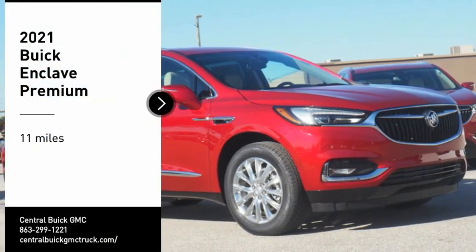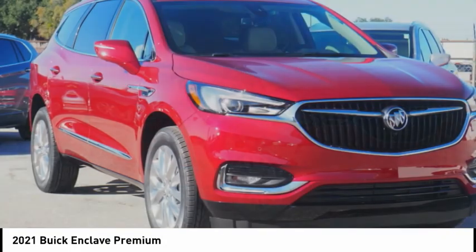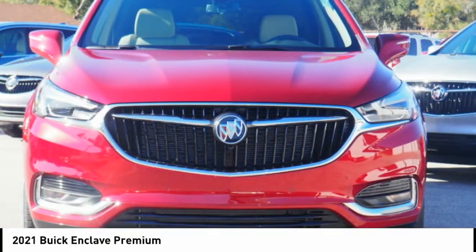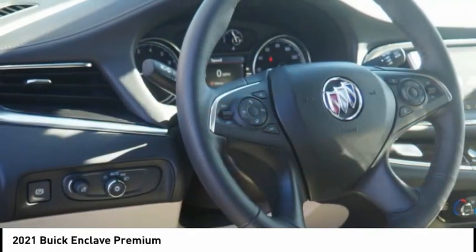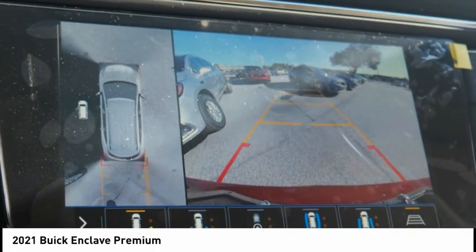We are pleased to show you the 2021 Enclave. The Enclave offers three rows of seats, standard, with seating for up to eight passengers. Not only is it roomy and stylish, but Buick really did its homework on this vehicle. They did not cut any corners.